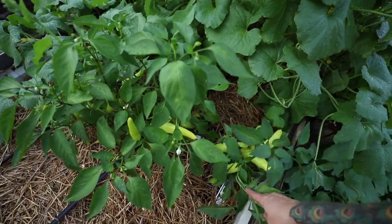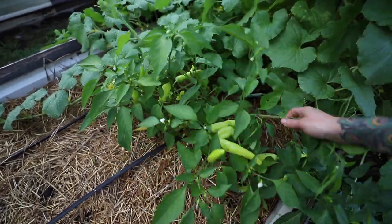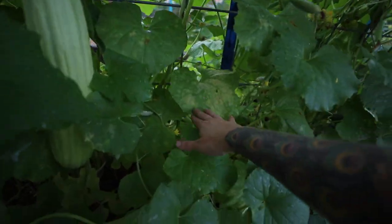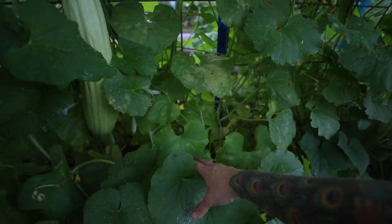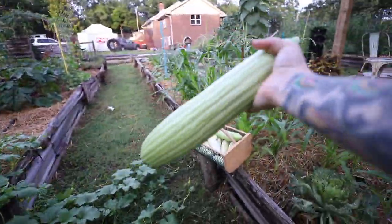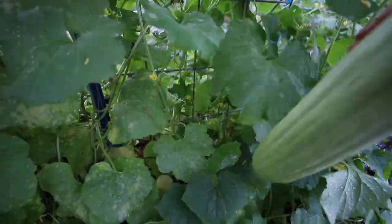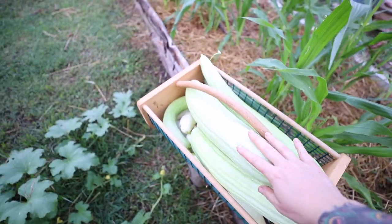I'm waiting on these yellow banana peppers to get just a little bit darker yellow before I pick them, but the plants are loaded — they're falling over, they're so covered in fruit. And here — oh my goodness — there's a little bit of maybe some powdery mildew going on in the center of this plant, which is not surprising. The fruits just get so massive so fast, but they stay really good even when they get big. This one might be too big to be great, but it'll be fine for relish.